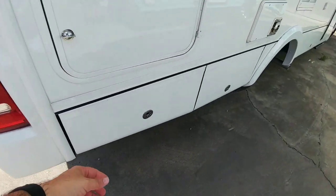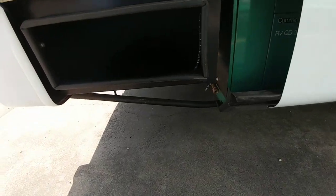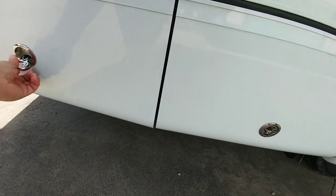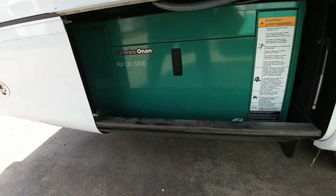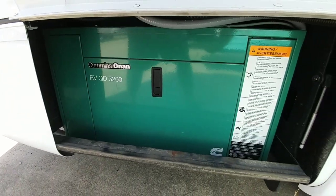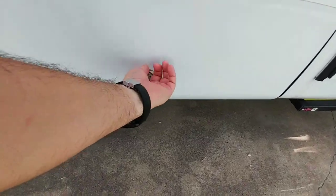Here's the exhaust for your Cummins Onan. You can open some of the storage compartments right here — you've got some storage space back here, and your generator is under here. There's your 3,200-watt diesel Cummins Onan generator.